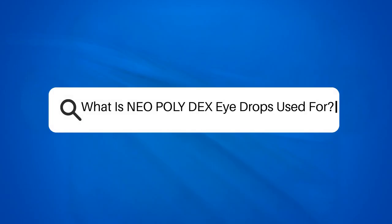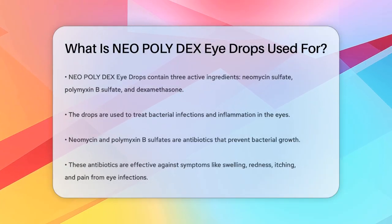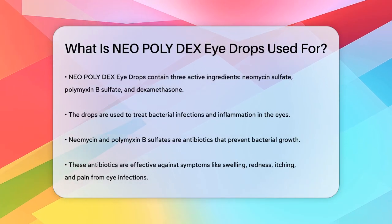What is Neopolydex eyedrops used for? Have you ever wondered what Neopolydex eyedrops are used for? Let's break it down.